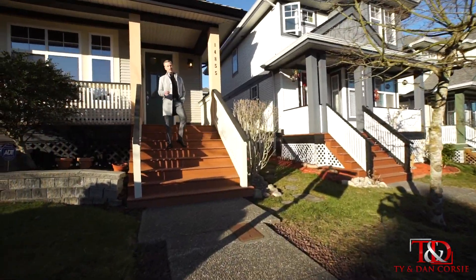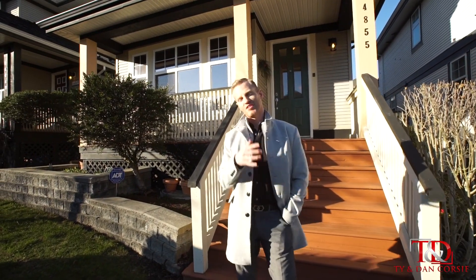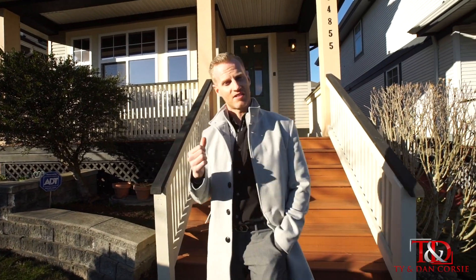One of my favorite neighborhoods is Sullivan Station. Today I'm at 14855578. This 2300 square foot 3 bedroom plus rec room home is in pristine condition. You've got to get inside to take a tour.